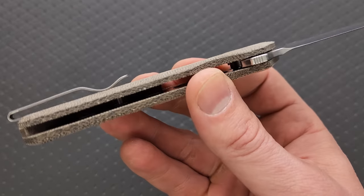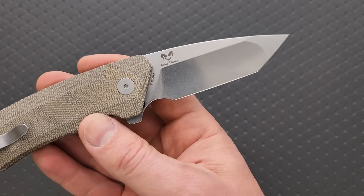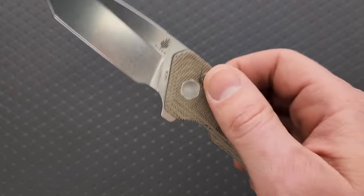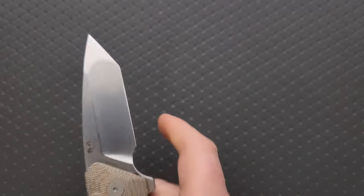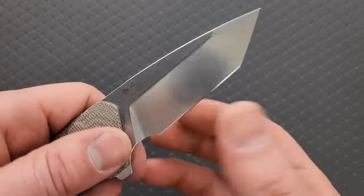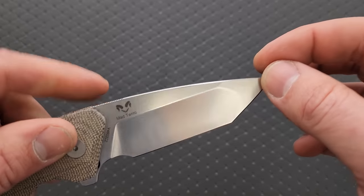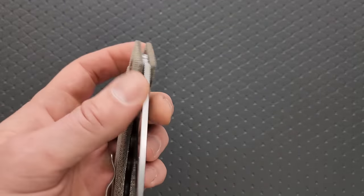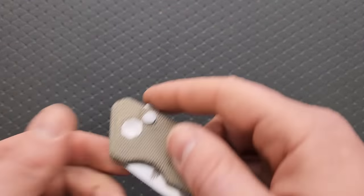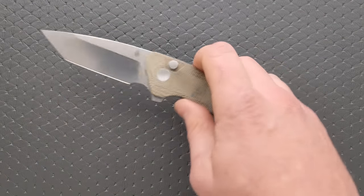We have contoured micarta, nested steel liners, full steel liners, and a compound-ground 154CM Tanto blade. I think the value here is off the charts. The blade profile is nice and thin — I almost sliced myself there. I love the polish on the blade. Kaiser does such an amazing high-polish tumbled finish. These actually come in a few different finishes. The pocket clip is great, ergonomics are great — just a really, really good knife, and I think it's kind of flying under the radar right now. If you can get your hands on this, I would highly recommend it.